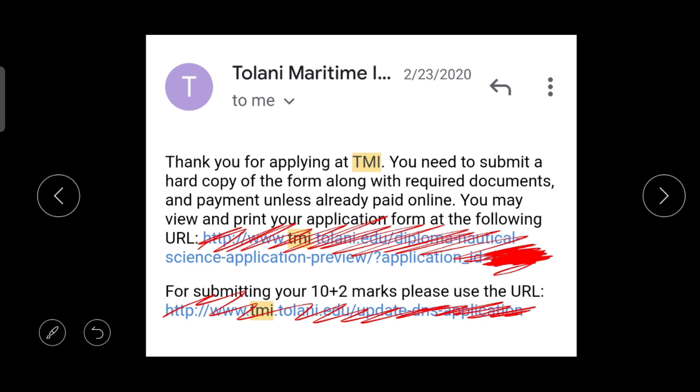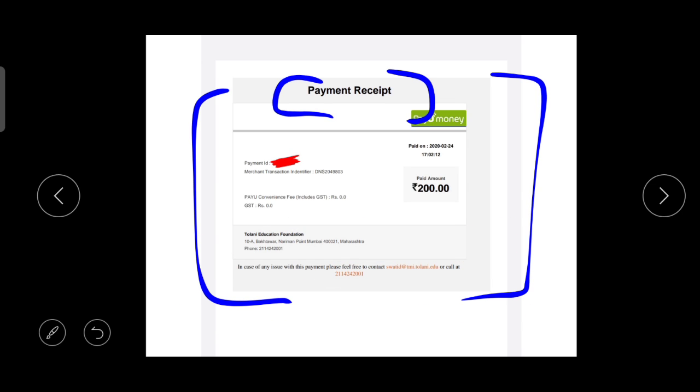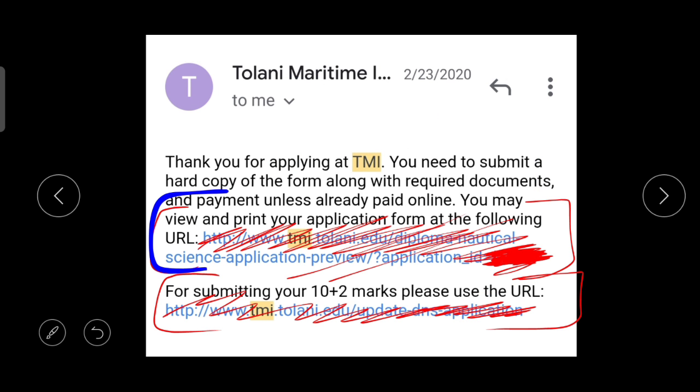After the completion of your payment, you need to follow the third step. Once payment is cleared, you will receive a mail with two links. Using the first link, you can click to download your application form in PDF format with your desire ID on the top. Using the second link, you can update your 2021 board exam class 12th marks by uploading your marksheet. You will also receive a separate mail with your payment receipt in PDF format.